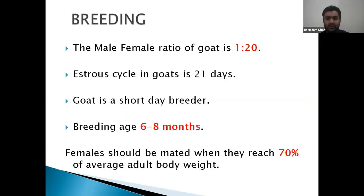I will discuss a little about breeding. The proper male-female ratio should be: for every 20 does there should be one buck. The estrus cycle is 21 days and it is a short-day breeder.